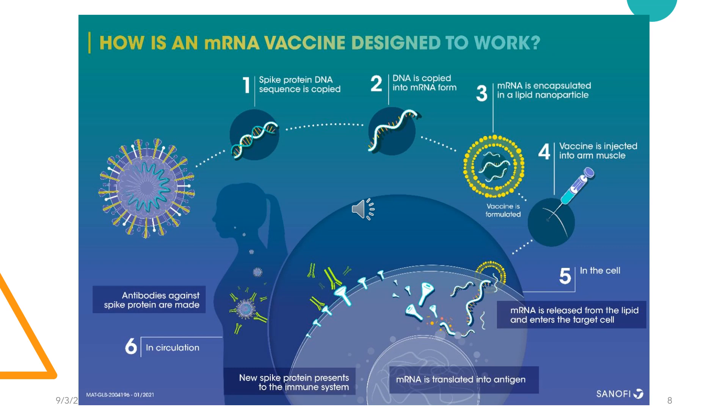The mRNA vaccines are given in the upper arm muscle. Once the instructions of the mRNA are inside the immune cells, the cells use them to make the spike protein. After the protein is made, the cells break down the instructions and get rid of them — basically, the mRNA is disposed of. Next, the cells display the protein piece on their surface, and our immune response recognizes that the protein doesn't belong there and begins building an immune response and making antibodies.